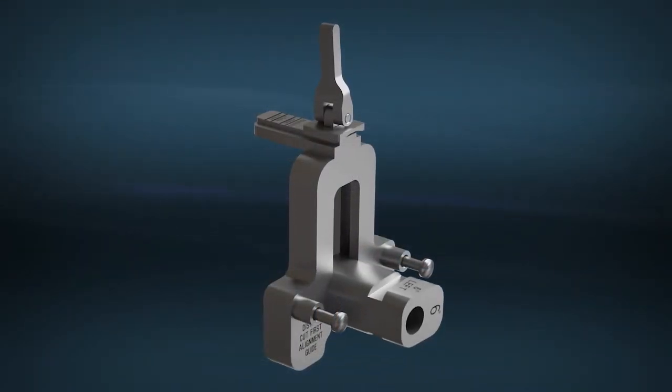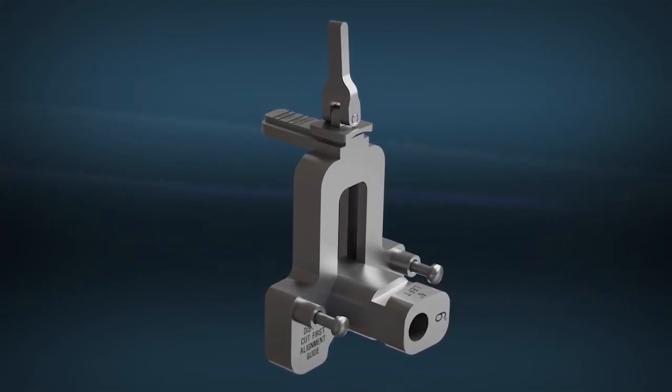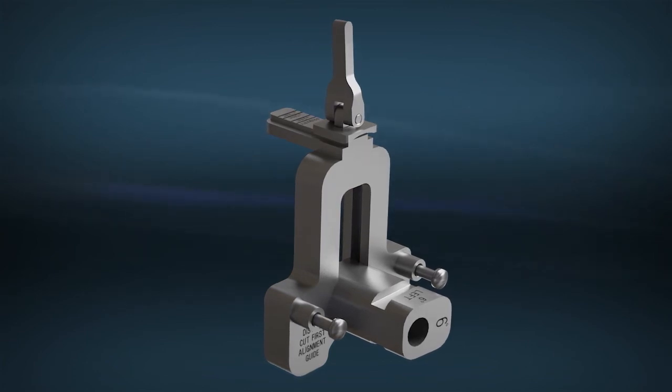Attach the selected valgus angle bushing — 5, 6, or 7 degrees — to the valgus alignment guide. Check the bushing position to make sure that…